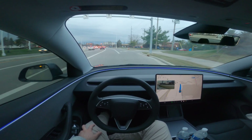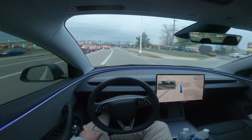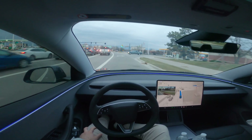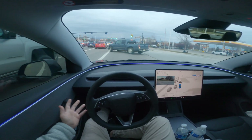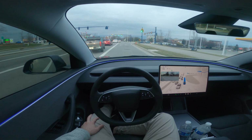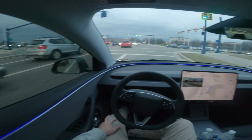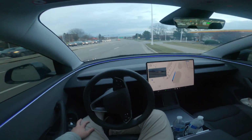Here it is — it's pulling out. We're going about 35 mph and the car decided to pull out at the very last second. Not sure if it didn't see me or just didn't care, but Tesla FSD recognized it, slowed down very nicely, let the truck go by, and then went on its way.